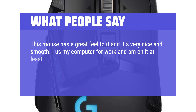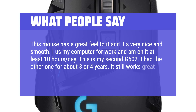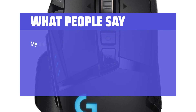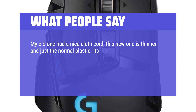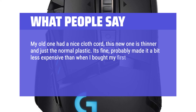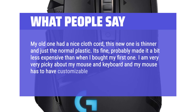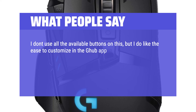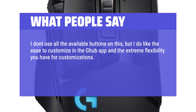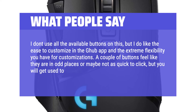I use my computer for work and am on it at least 10 hours a day. This is my second G502 — I had the other one for about 3 or 4 years and it still works great, but kind of worn out from all the use. My old one had a nice cloth cord; this new one is thinner and just normal plastic. I am very picky about my mouse and keyboard, and my mouse has to have customizable buttons. I like the ease to customize in the G-Hub app and the extreme flexibility you have for customizations. A couple of buttons feel like they are in odd places, but you will get used to however you program it.